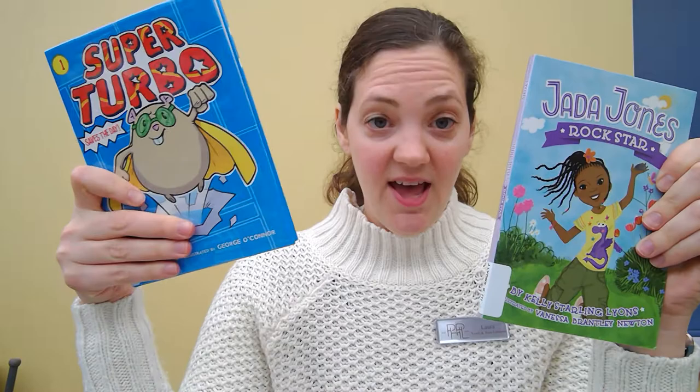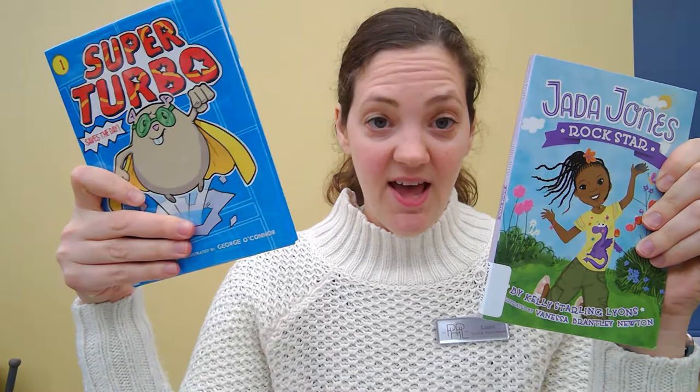So these are some books that I recommend. My original two picks are Jada Jones Rockstar and Super Turbo Saves the Day. And like I showed you, there are tons of other books at the library for you to read and we can show you where they are if you're interested. Bye guys!